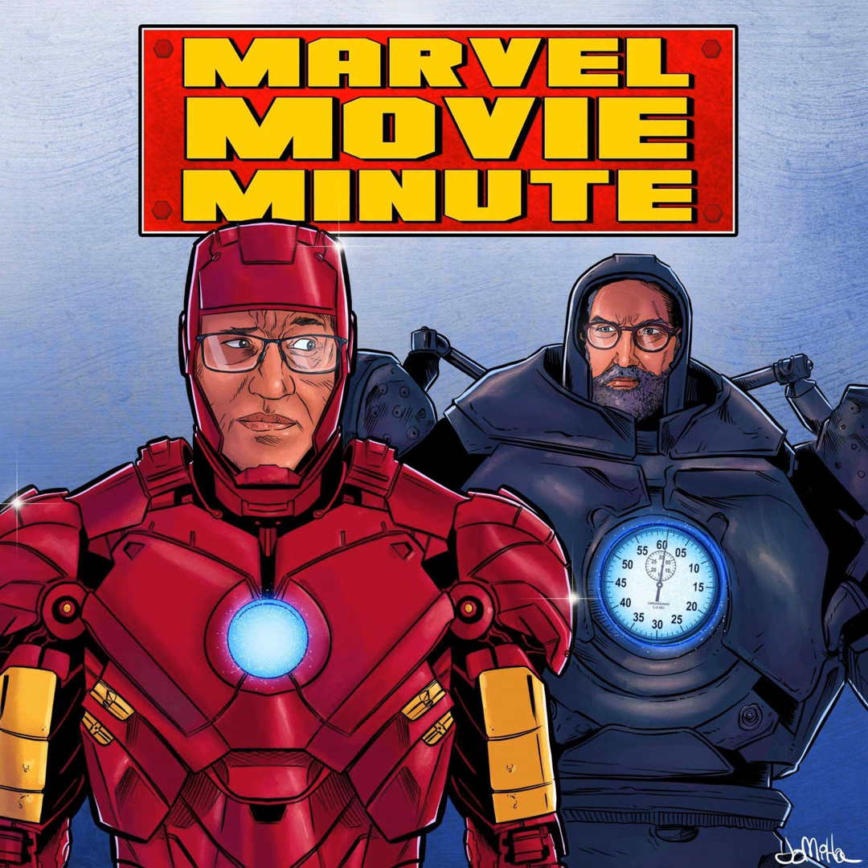Welcome back to the Marvel Movie Minute, a daily podcast in which we dig in deep to analyze the films of the Marvel Cinematic Universe one minute at a time. I'm Andy Nelson from TheNextReel.com. And I'm Pete Wright, also from The Next Reel.